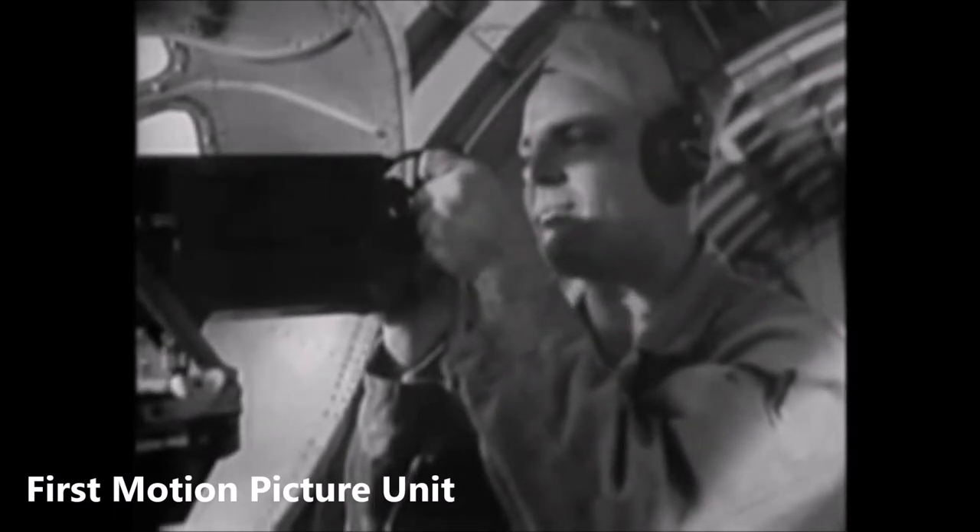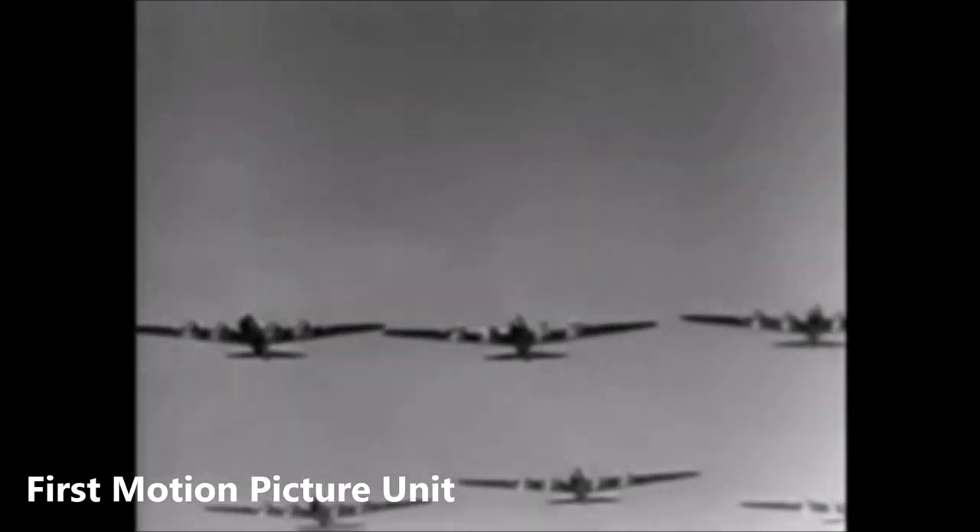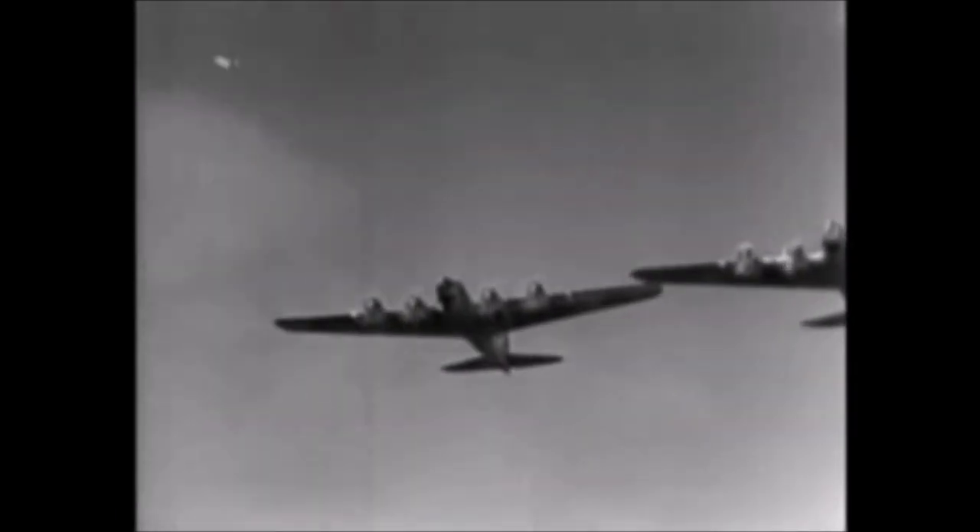Now the remaining members of the flight crew are the number two engineer and number two radio man. So you see, being in the Air Forces isn't all piloting or all navigating or all bombardiering — it's teamwork.